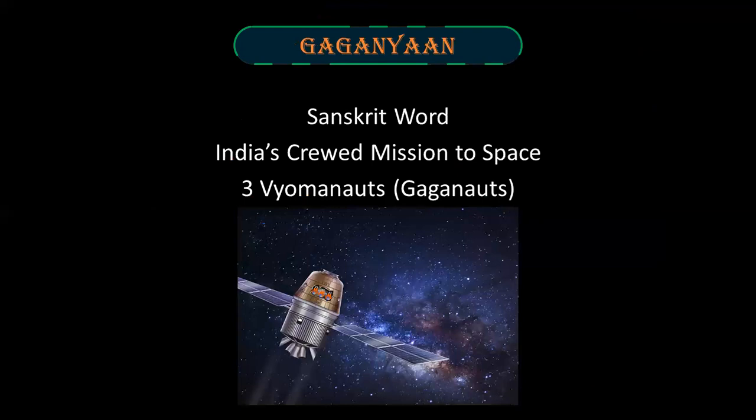Gaganyaan is a Sanskrit word which means sky vehicle. Gaganyaan means sky and yan means vehicle. Gaganyaan is India's crewed mission to space.